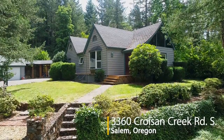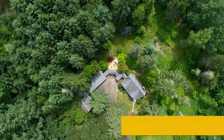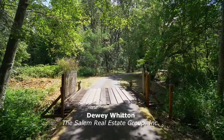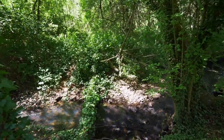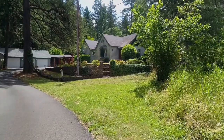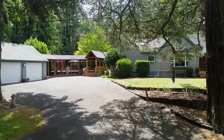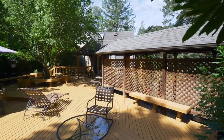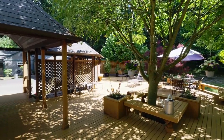Welcome to this private sanctuary nestled in the trees. It's your own tranquil oasis in a wonderfully secluded setting on nearly five acres. A charming bridge crosses the crystal clear creek spanning 500 feet through the property. The superb remodeled home includes a cottage and inviting outdoor spaces where it's easy to connect with nature, yet its close-in location is just minutes from downtown, the hospital, restaurants and shopping.